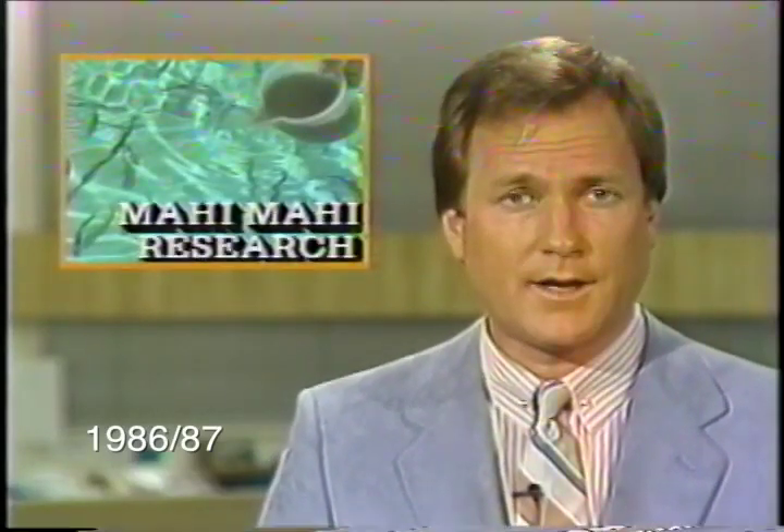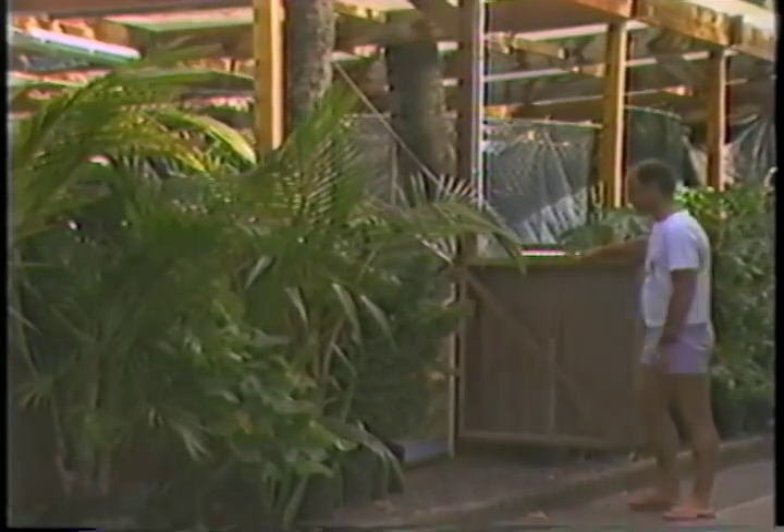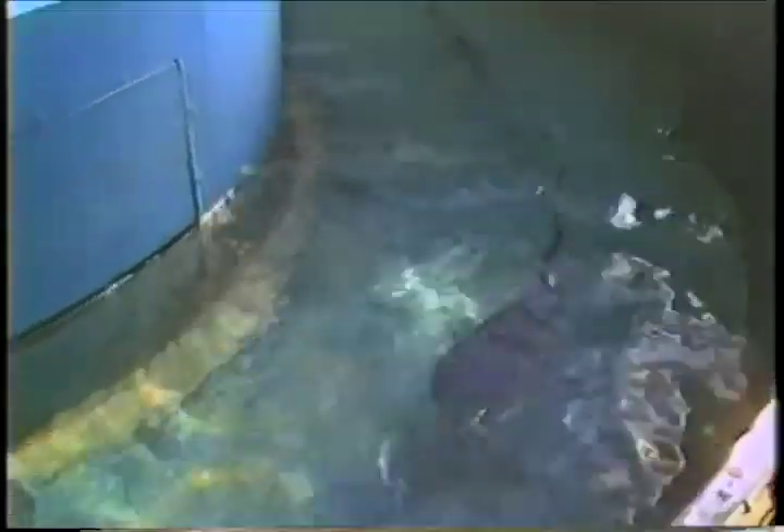Mark Brewster reports there are some marine biologists hoping to change that. Tucked behind the Waikiki Aquarium are tanks with thousands of mahi-mahi. Some of them aren't very big, but they are all part of important research. 90% of the mahi-mahi consumed in Hawaii is imported. This project could change that.